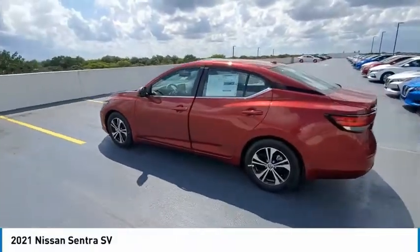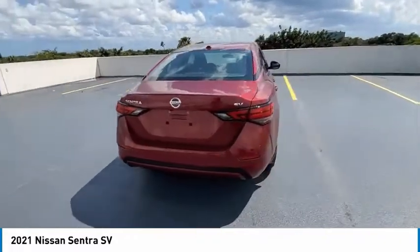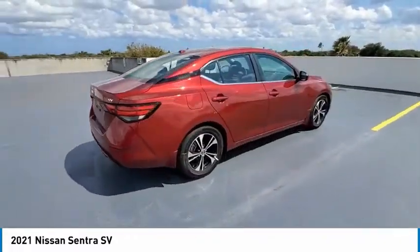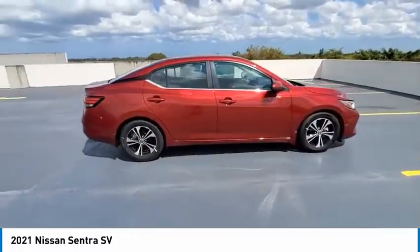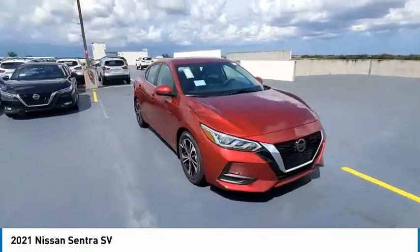Make a great choice today with the 2021 Sentra. With its spacious and versatile interior and stellar fuel efficiency, the Nissan Sentra is the obvious choice for anyone who wants to enjoy a stylish and comfortable ride.